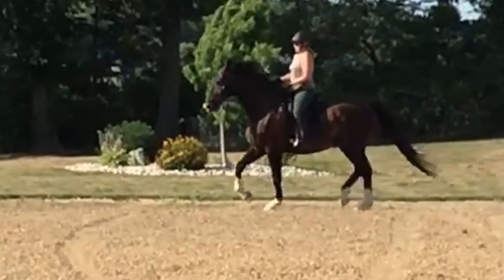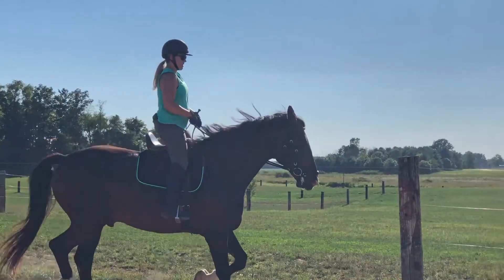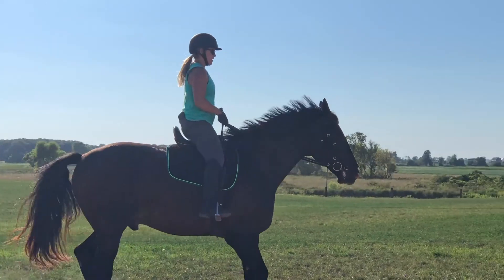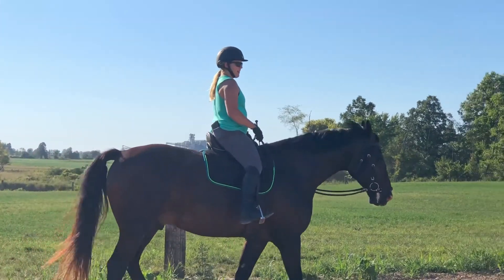Let's finish by watching the trot-walk downward transition in the horse's old saddle and then in our EQ. In his old saddle, he's tense, hollow, braced, and almost jigging into the walk. And now — relaxed, stretching, responsive to a light aid. Note the lipstick: the foam at the corners of his mouth that confirms his relaxed jaw.